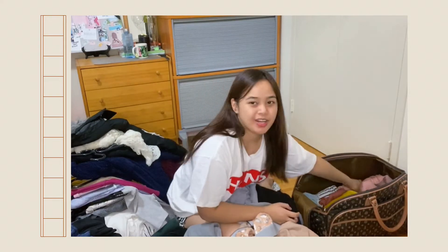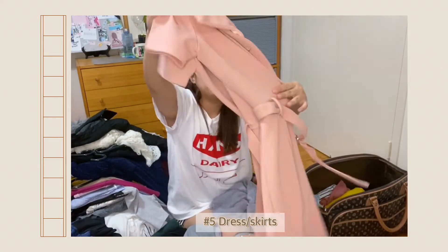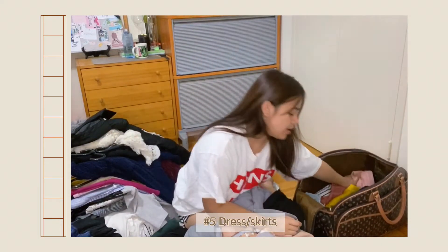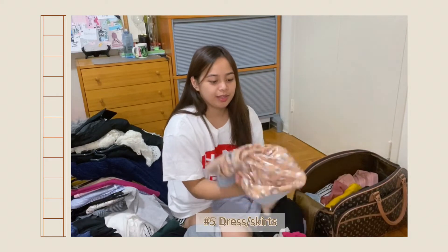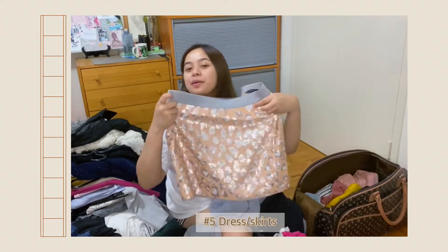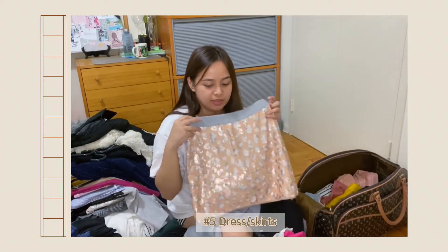I also brought dresses. Of course, I'm going to use them for celebrations, birthdays, or casual gatherings. I also brought clothes for a party — like this one. But I haven't had a chance to use this because I didn't go to any parties here.